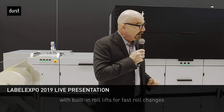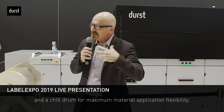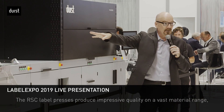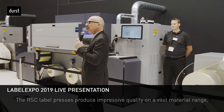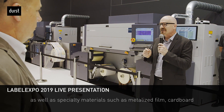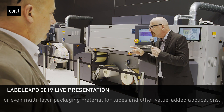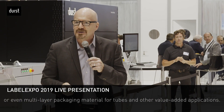The new TAU RSC E includes standard industrial-scale jumbo unwind and rewind with built-in roll lifts for fast roll changes and a chill drop for maximum material compatibility. RSC label presses produce impressive quality on a wide range of materials including self-adhesive paper, white and clear film, as well as specialty materials such as metallized film, cardboard, and multi-layer packaging material for tubes and other value-added applications.